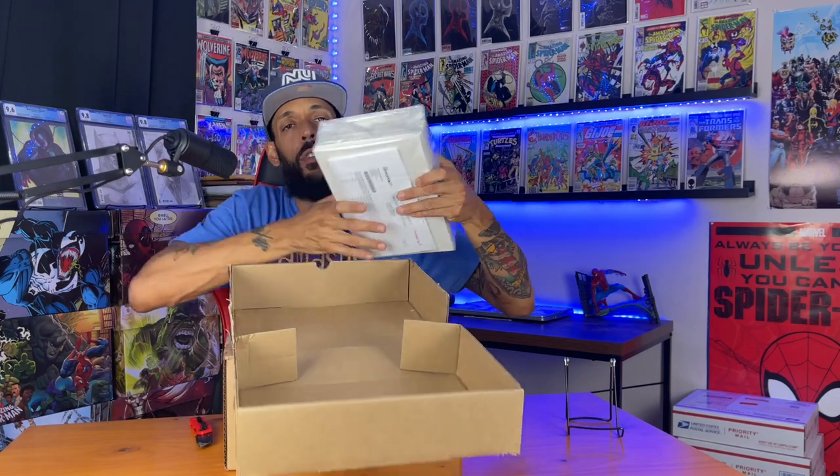All right, first one up is Secret Avengers issue one. This is the first team appearance of the Secret Avengers, which has Moon Knight, Nova, Black Widow, Captain America, Valkyrie, Beast, and War Machine. Will we see that in the MCU? You never know. It's also the first appearance of the Shadow Council, and we got two of them right here.